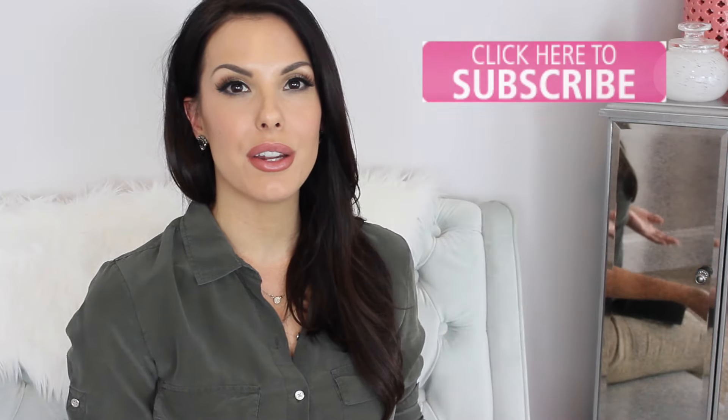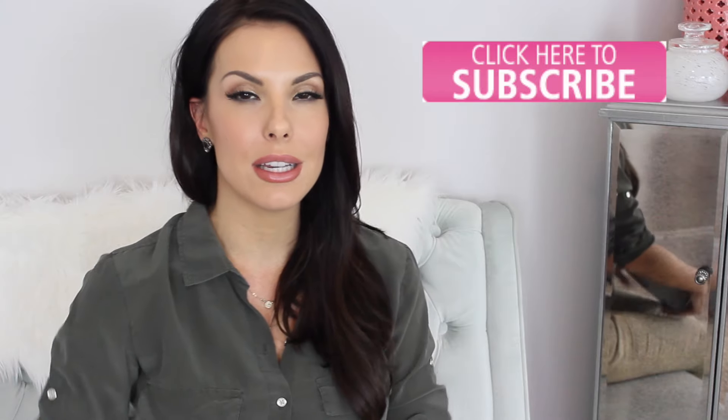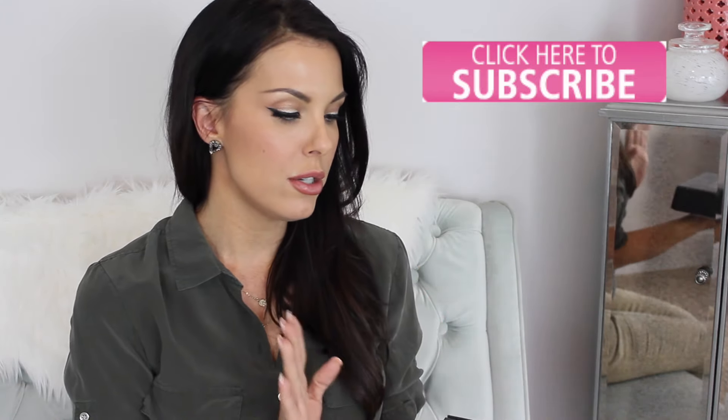Hi guys, it's Jen. Welcome back to my channel. So today I just want to do a casual unboxing for my BoxyCharm subscription box and I'm also going to do an outfit of the day. I'm going to lunch with one of my best friends and I'm actually early, which is rare, so I figured I would go ahead and film my BoxyCharm and show you guys an outfit of what I'm wearing to lunch.